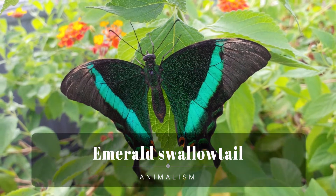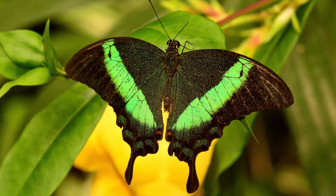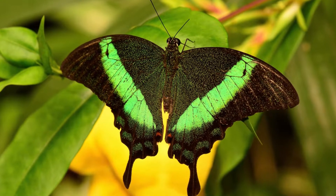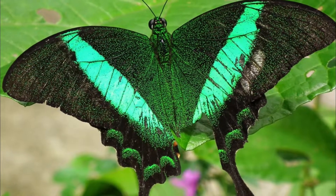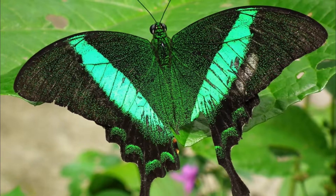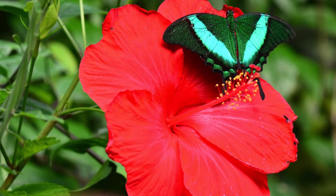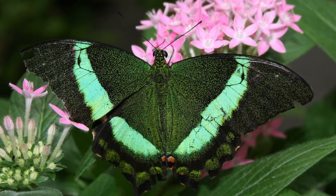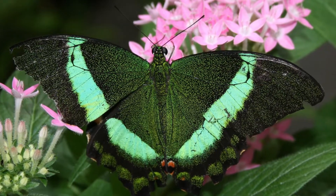Emerald swallowtail is a butterfly of the genus Papilio of the family Papilionidae. It is native to Southeast Asia, but is regularly kept in butterfly houses around the world. The emerald swallowtail butterfly is black with orange, white, and blue spots along the edges of the hind wings. This species can be seen in Burma, Borneo, Sumatra, Indonesia, and the Philippines.